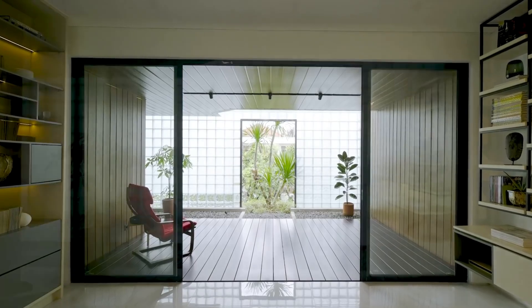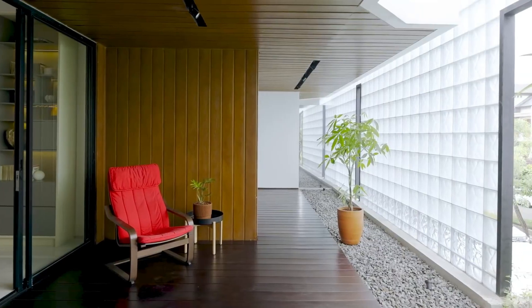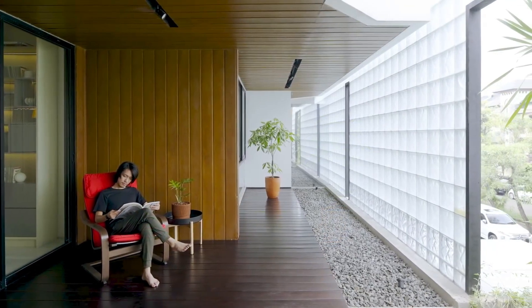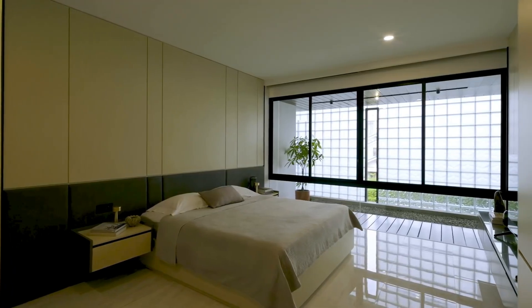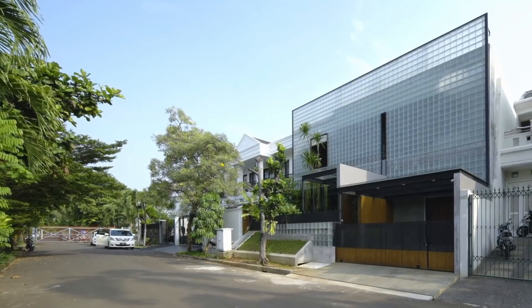The experiment demonstrates the potential for sustainable design to adapt to the challenges posed by outdated and unsustainable designs. The Refraction House is an inspiring example of how architects can take a bold approach to achieving sustainability while creating a functional and aesthetically pleasing space.